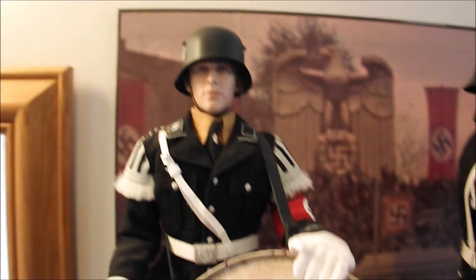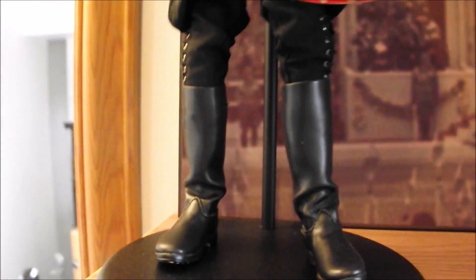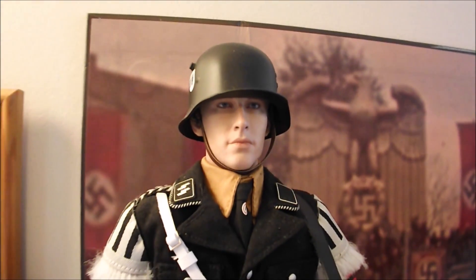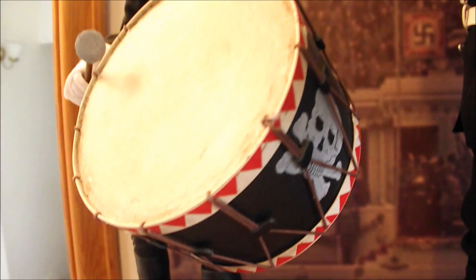I'll just show you my World War 2 1:6 action figure collection. Mostly it's Dragon's figures, or Dragon in Dreams figures. This is just their Music Corps range for the Nuremberg rallies.